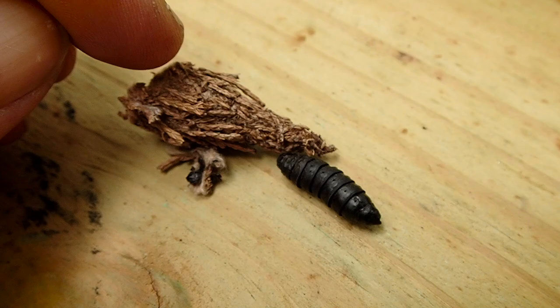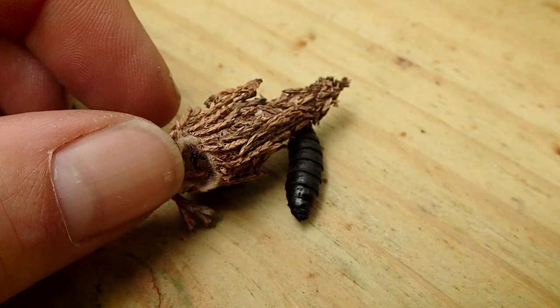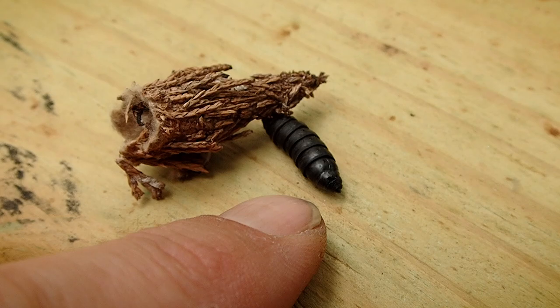These cases that they make, these little protective homes, are extremely tough. They're very hard to tear into, and I'm an adult human being — and as I said, they're pretty hard to tear into. So these do a good job at protecting the larvae within.